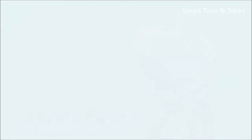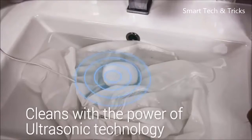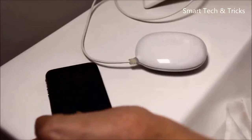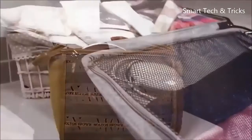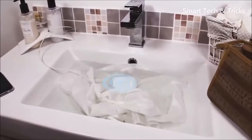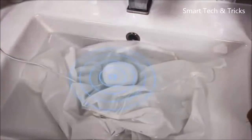the world's smallest washing device that cleans your clothes with the power of ultrasonic technology. Dolphy is just the size of a smartphone, perfectly portable to fit in any bathroom or travel luggage. Using advanced ultrasonic cleaning technology, Dolphy carefully cleans even the most delicate fabrics without damaging or discoloring,